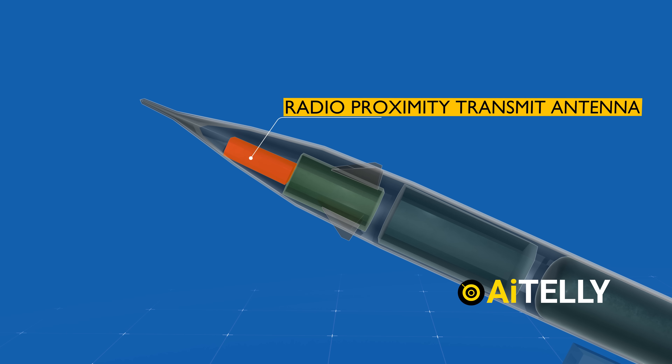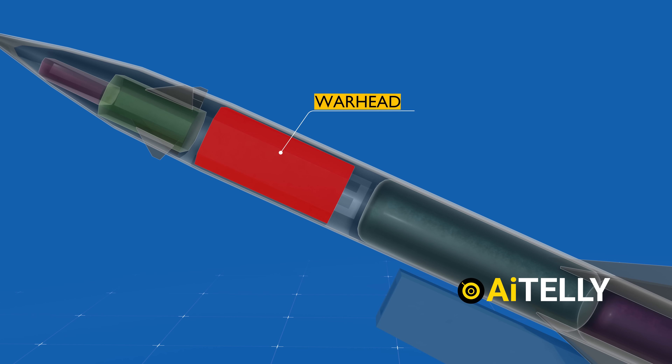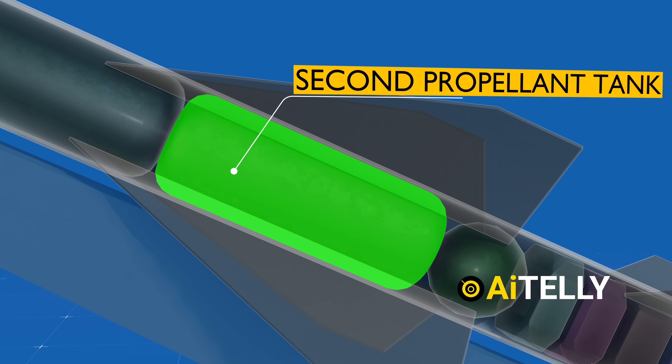Positioned at the forefront is the radio proximity transmit antenna and proximity fuse. Just behind these components lies the warhead. Noteworthy is the fact that this is a two-stage missile, necessitating the presence of an oxidizer tank and a second propellant tank.